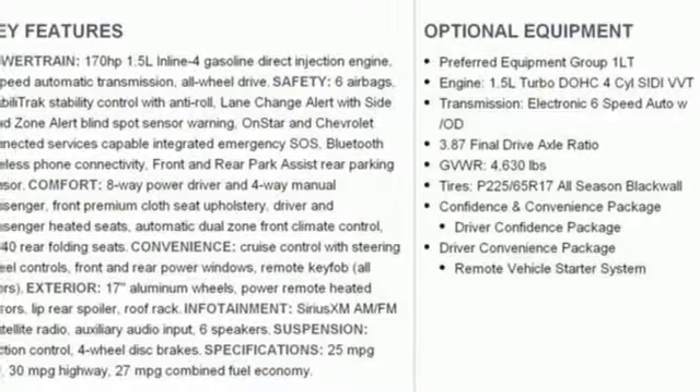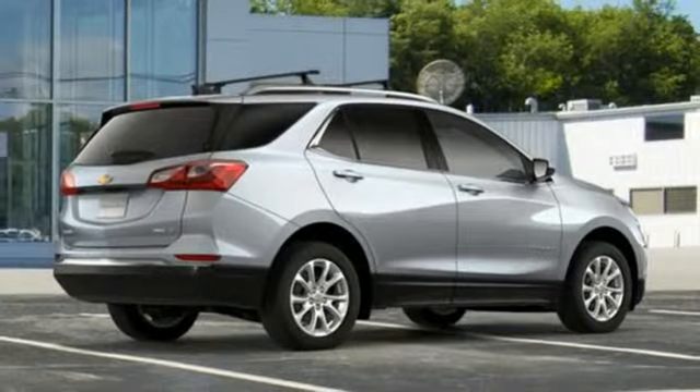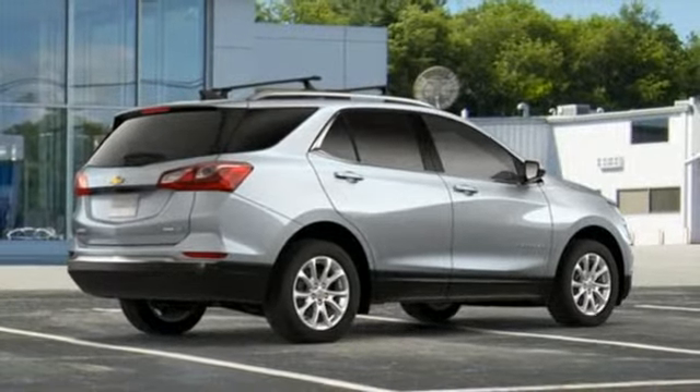Intercooled turbo inline four-cylinder engine. Active grille shutters. Gas pressurized shocks. And power heated mirrors.